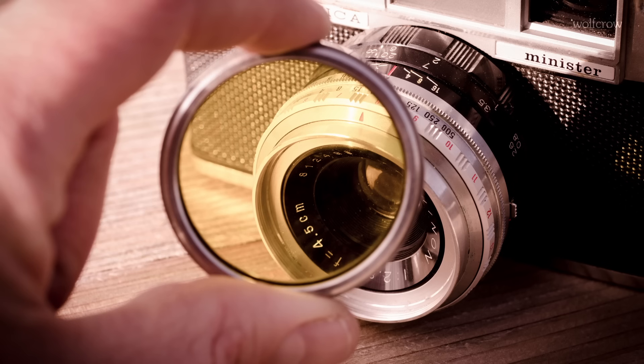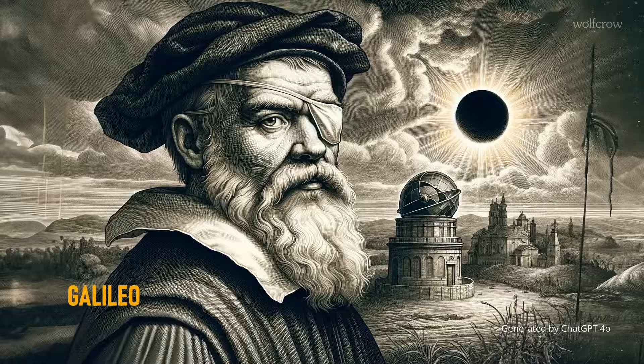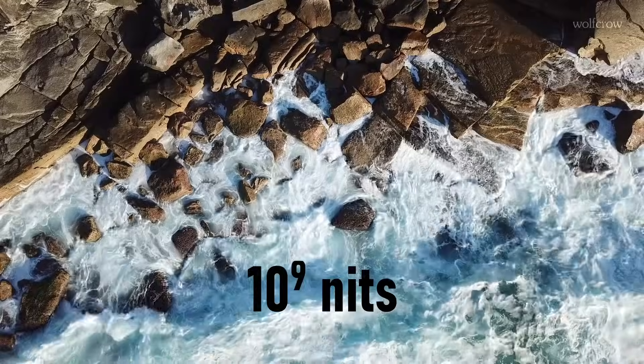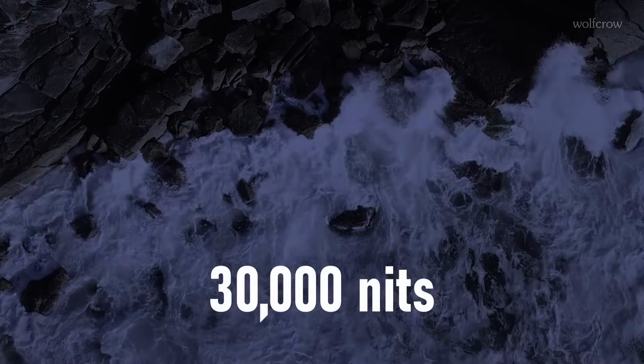Since we're cinematographers, shade 12 is an ND optical density of 4.5. By the way, Galileo didn't go blind because he looked at an eclipse — that's just an urban legend. The real reason was Instagram. ND 4.5 reduces all that bright light to about 30,000 nits.